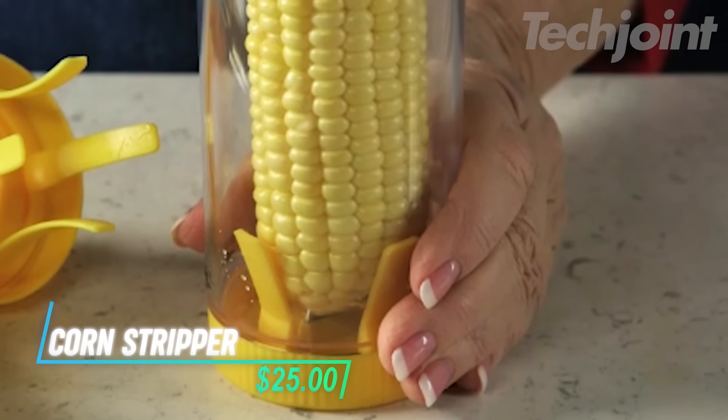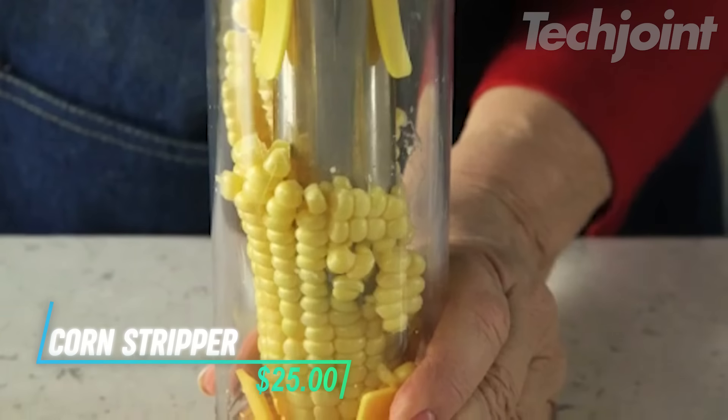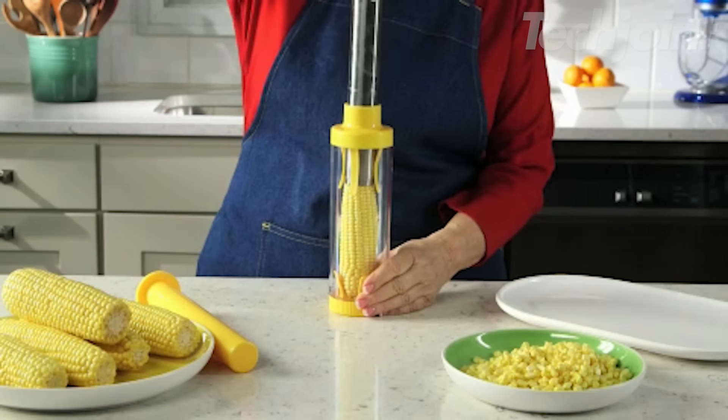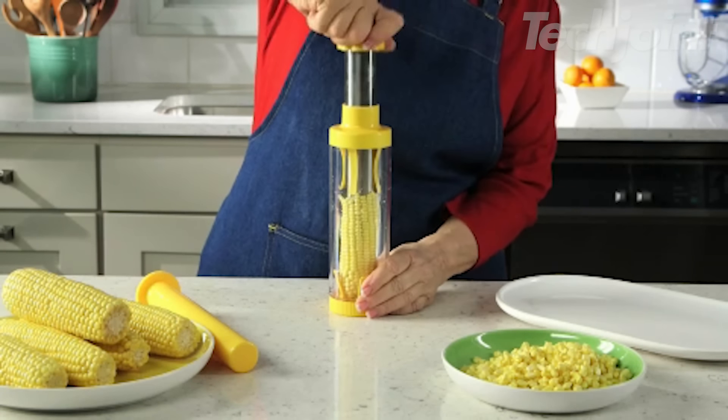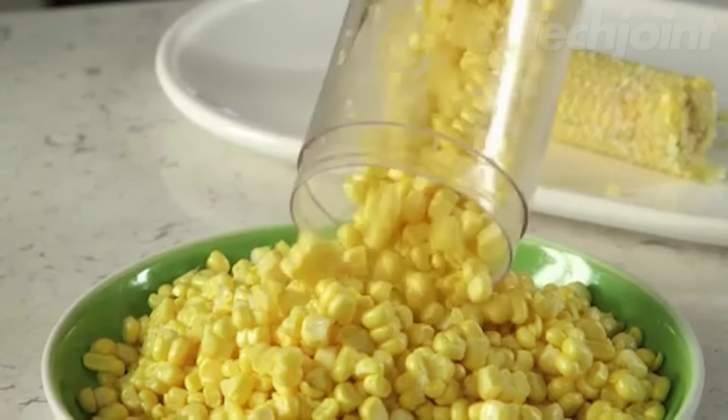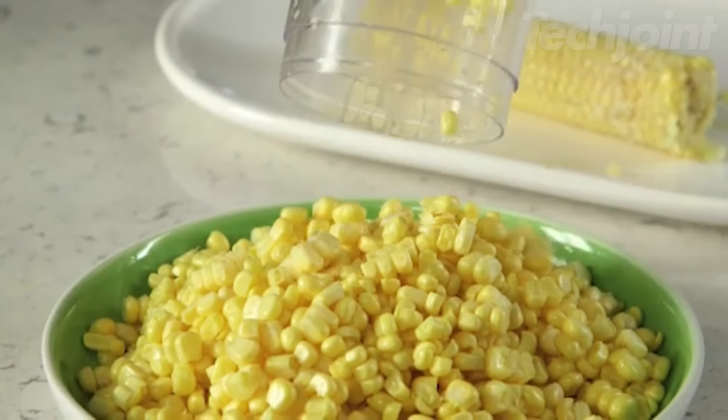This is a corn stripper designed to make removing kernels from the cob quick and safe. With its clever design, kernels are contained inside the cylinder, reducing the risk of accidents that can happen when using a knife. It helps keep your kitchen tidy by preventing kernels and corn juice from splattering everywhere.